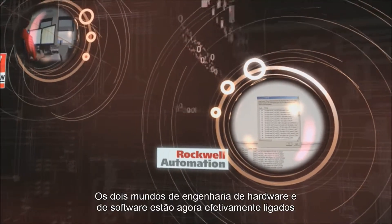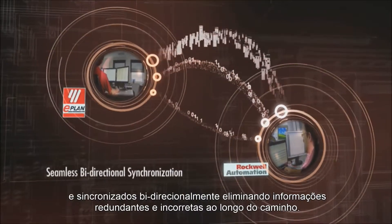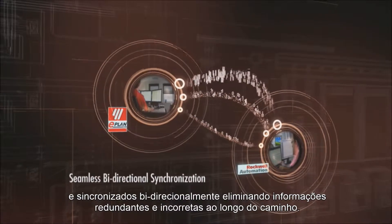The two worlds of hardware and software engineering are now effectively connected, synchronized bi-directionally, literally eliminating redundant and incorrect information along the way.